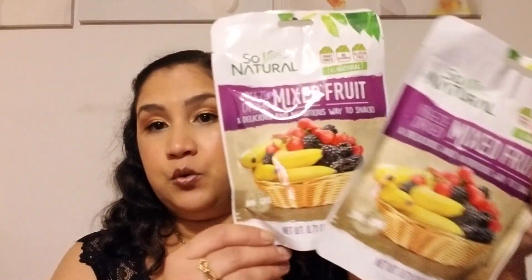I found this mixed fruit freeze-dried one which I've never seen before. I've always seen the apple, strawberries, and peaches, but not this one. It has bananas, blackberries, and strawberries, so I'm super excited about it and I got two of them.